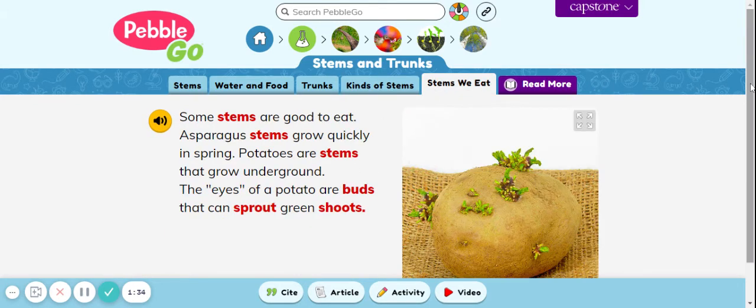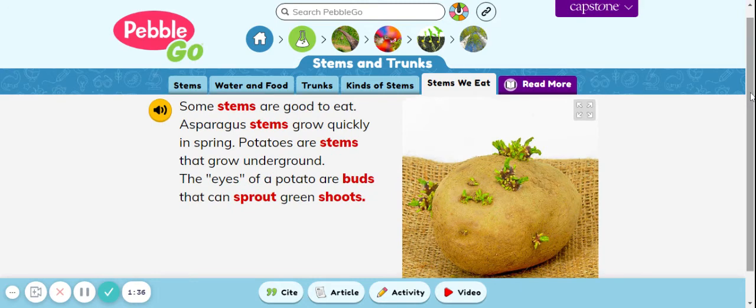Stems we eat. Some stems are good to eat. Asparagus stems grow quickly in spring. Potatoes are stems that grow underground. The eyes of a potato are buds that can sprout green shoots. They start all the leaves.